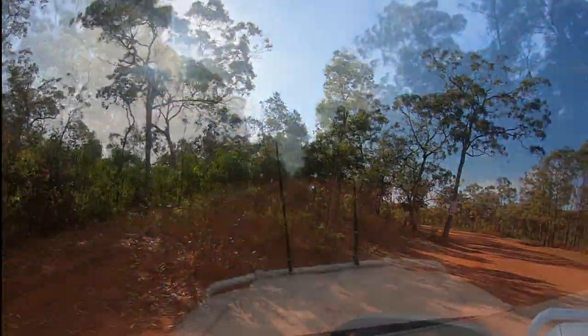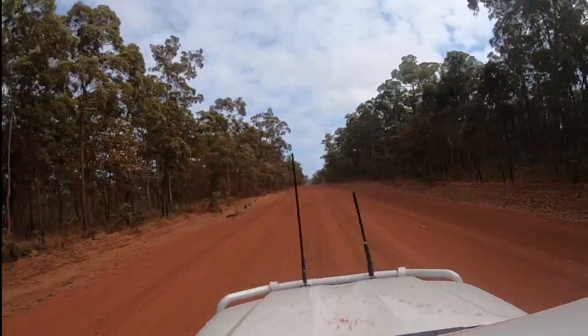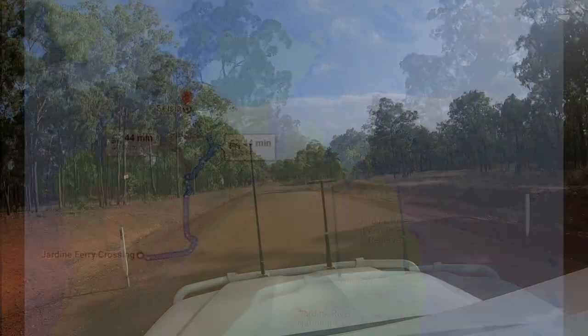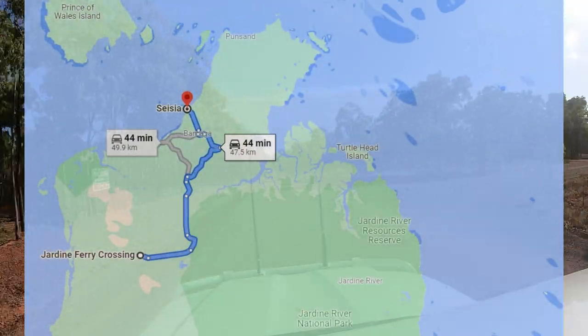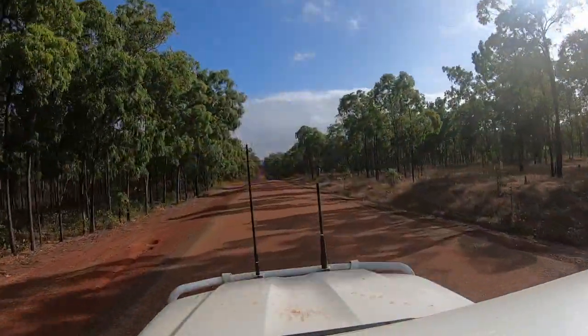Our next stop is Seisia, where we will be based for a couple of weeks while we travel around the NPA. Seisia is the most northern community on mainland Australia and is home to about 300 people. It is ideally located for exploring the area with access to the tip and the Torres Strait Islands.